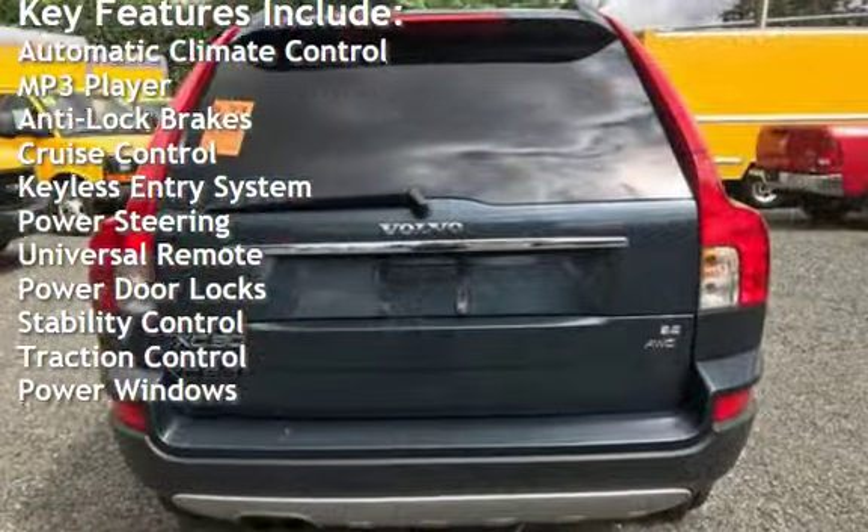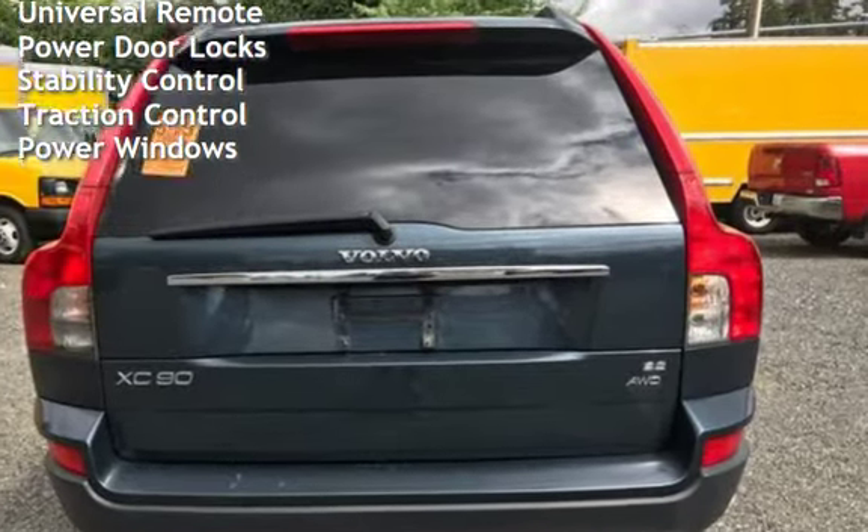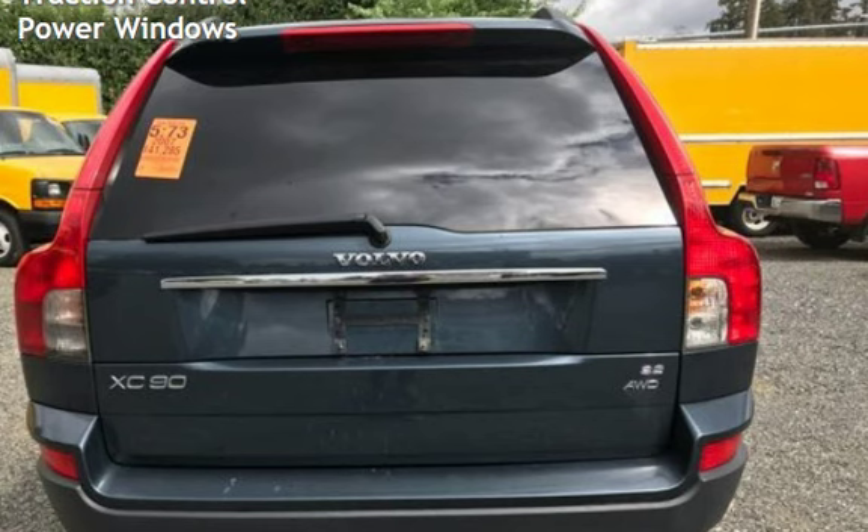Additional features include keyless entry, power steering, universal remote, power door locks, stability control, traction control, and power windows.